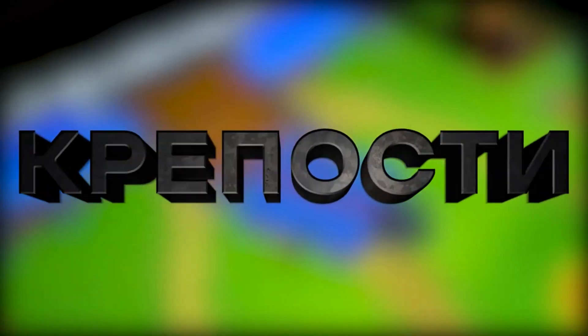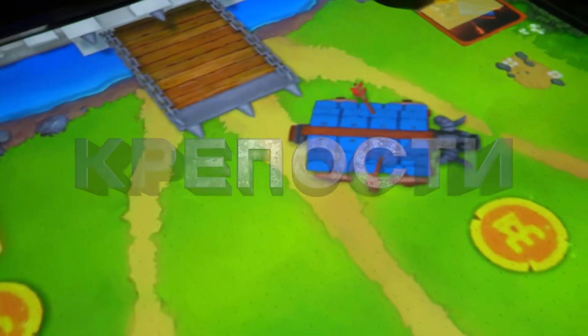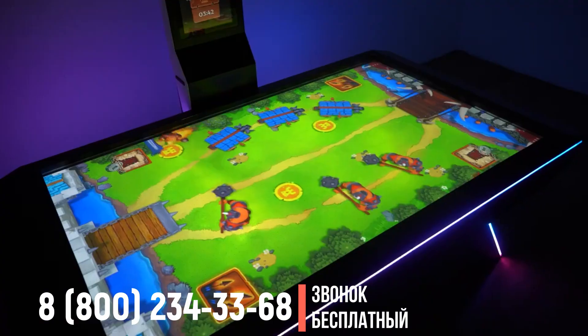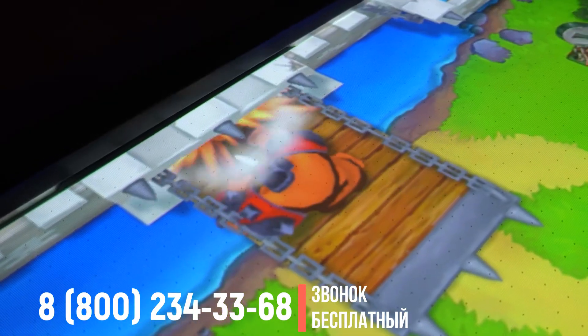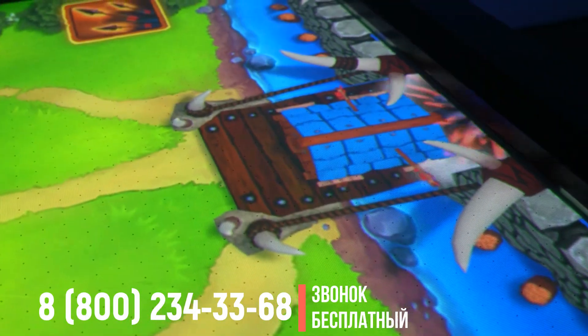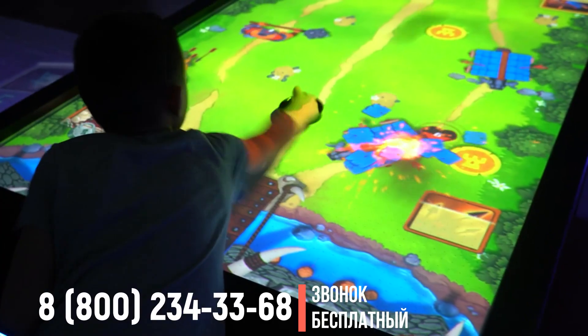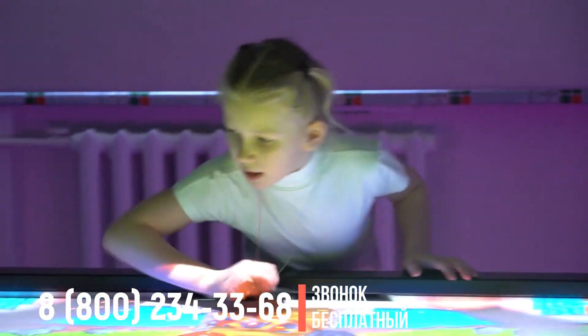Крепости. Игроки становятся героями сказочной вселенной, которую населяют орки, гоблины, где летают огненные шары и стены пробивают тараном. Цель игроков — защитить свою крепость и разрушить крепость противника.